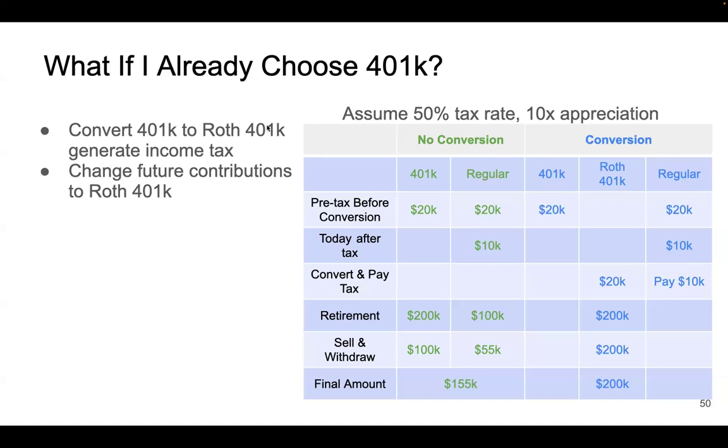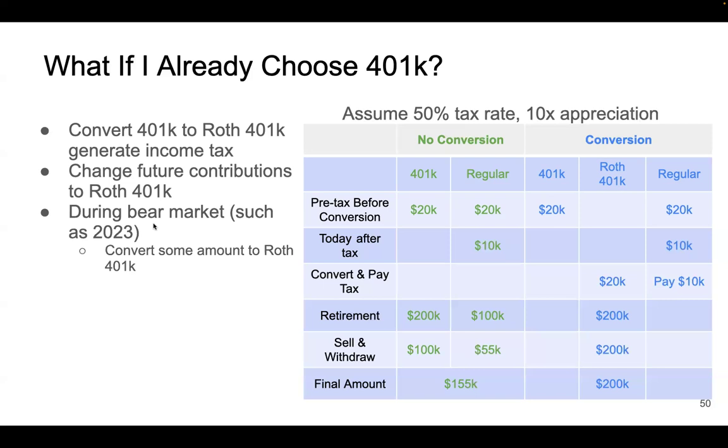If you want to do this, first consider changing your future contributions to Roth 401k — some companies call it Roth Basic — so your 401k stops growing with new money and new money goes into Roth 401k instead. Then you can convert money from 401k to Roth 401k in small batches. A bear market is a particularly good time to do this, because your 401k account value drops, meaning the same dollar amount buys more stock shares when you convert.